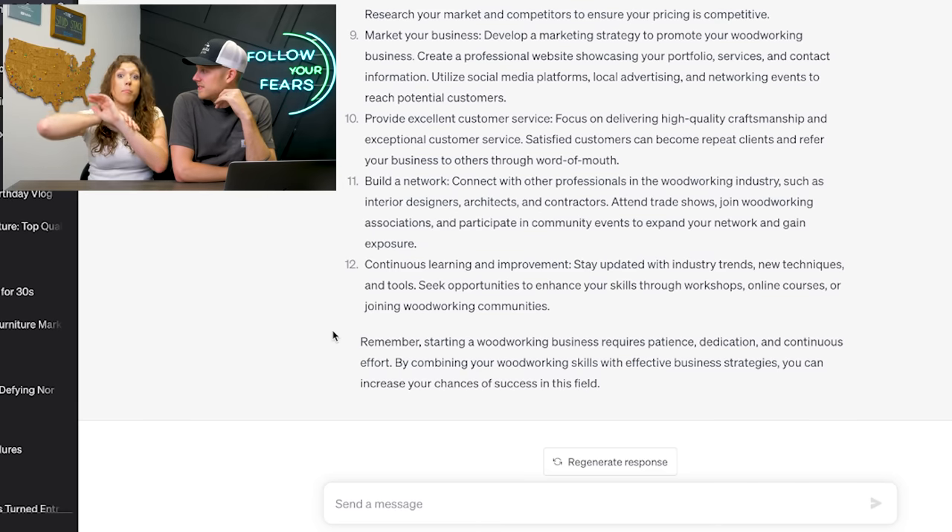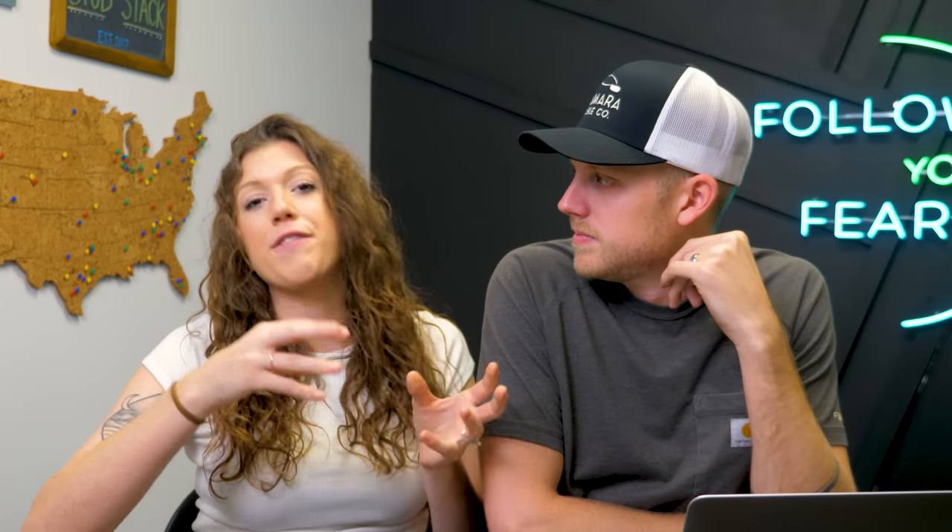We typed in a really broad question, so appreciate that it answered it in about 4.5 seconds — insanely impressive. But the more specific you get, the more specific answers you get. If you build specifically chairs and you say 'how to start a business building handmade wooden chairs,' it's going to give you an answer you're probably looking for more than a broad one like this. So let's ask a few more common business questions.